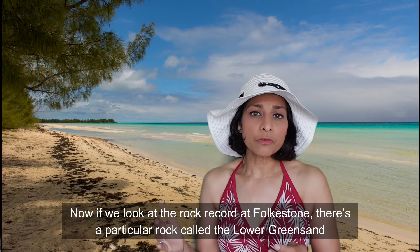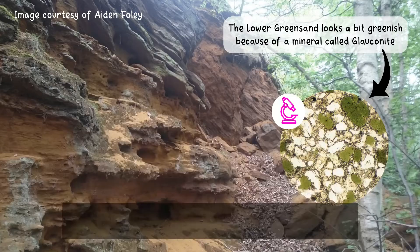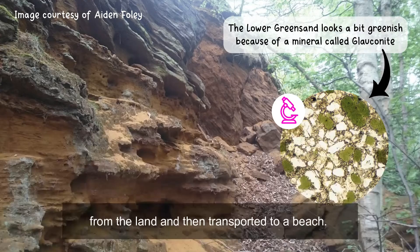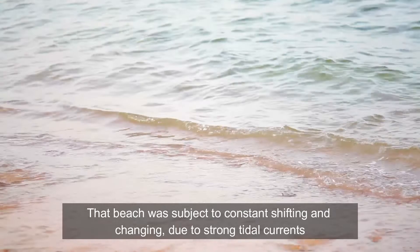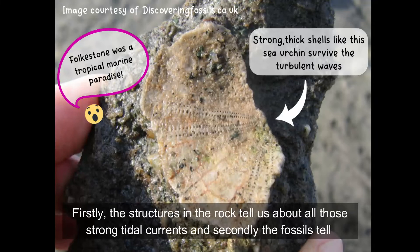If we look at the rock record at Folkestone, there's a particular rock called the Lower Greensand that gives us evidence that this is what the landscape was like. The Lower Greensand is a sedimentary rock composed of sand particles that were eroded from the land and then transported to a beach. That beach was subject to constant shifting and changing due to strong tidal currents, and we can see evidence of this in the rock itself — the structures in the rock tell us about those strong tidal currents, and the fossils tell us much more about what those conditions were like.